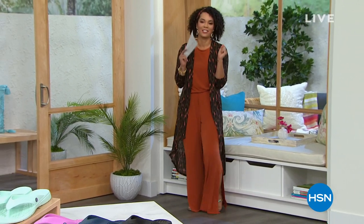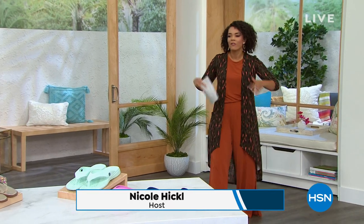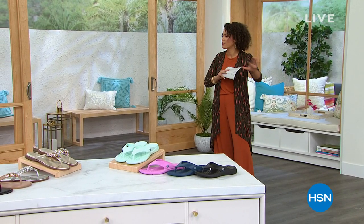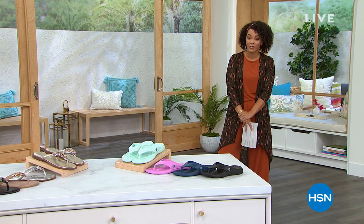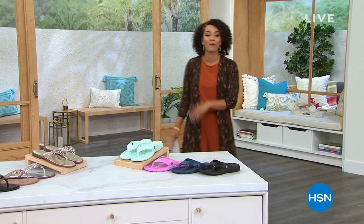We're gonna have a great three hours together. There is no better way to start a Monday than with having four months to pay off everything that you pick up. Any major debit or credit card — you got four months to pay off the items. In our first hour, we're gonna help put a little pep in your step as we're in spring and summer.